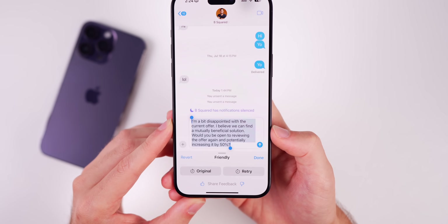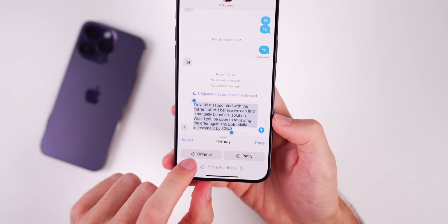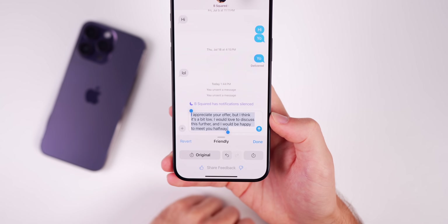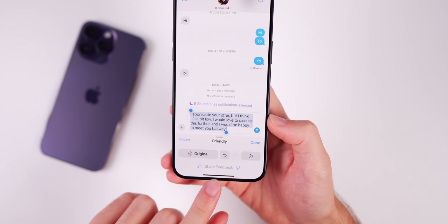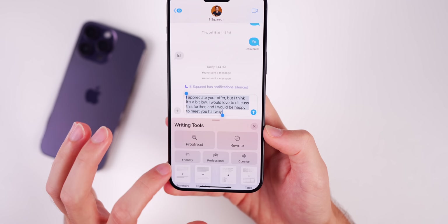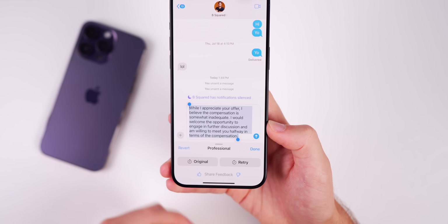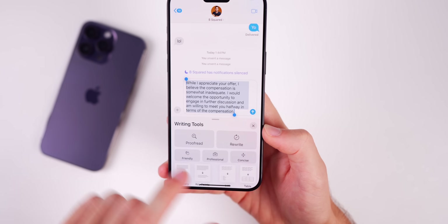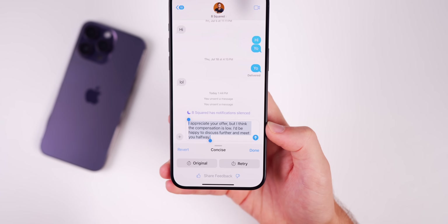After rewriting, the result is a lot more nice and professional. From there you can revert back to the original, retry if you don't like what it wrote, or share your feedback. If you tap Done, you can also redo that — for instance, making the rewritten version more professional by tapping Professional. You can rewrite this as many times as you want using any of the different AI writing tools. If something is too long, tapping Concise will make it shorter and more to the point.